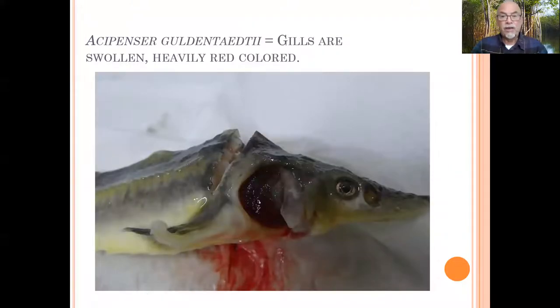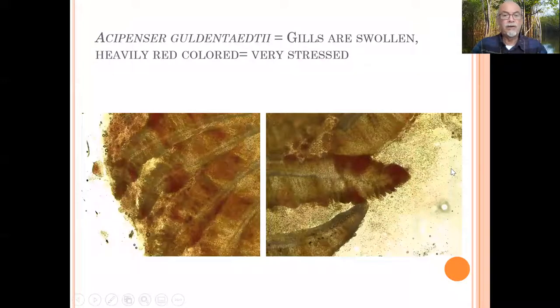We found that the gills are swollen, heavily red-colored, and looked very badly thick. Here you see in the microscope how heavily they are bleeding. There is of course a bad exchange of gases and the fish is heavily stressed, causing also a kind of suffocation.